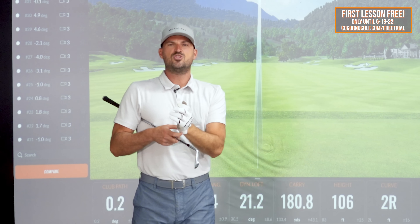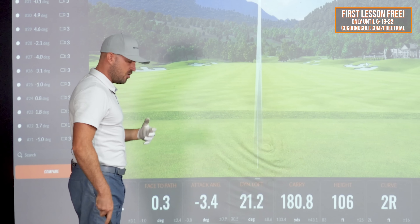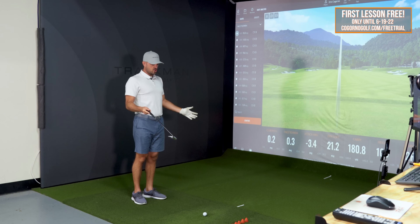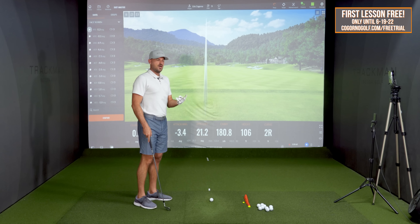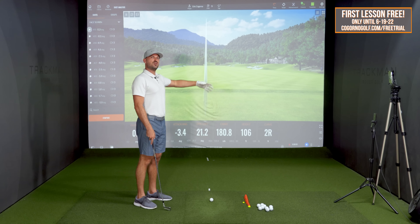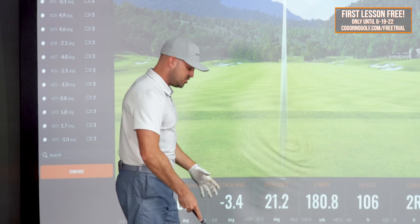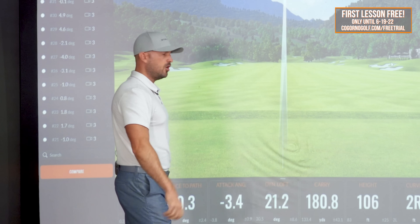I want to talk through how to do all of these, and in particular how you want to find middle. There are lots of ways to create different curves. What I want to talk about here are really two parts: one, the setup and how the setup changes; and two, the follow-through. By changing and tweaking your setup and your follow-through, you can change your ball flight literally ball to ball.